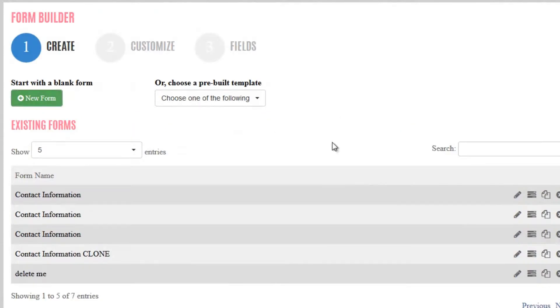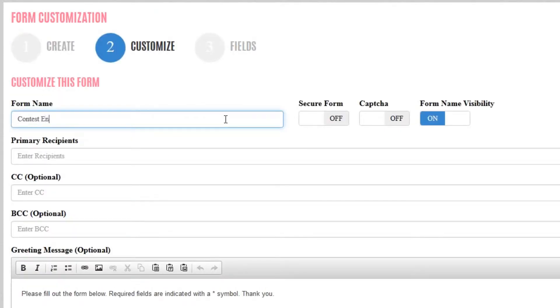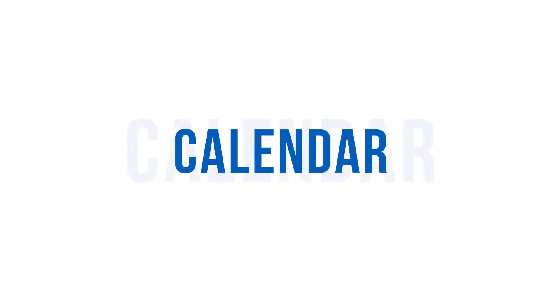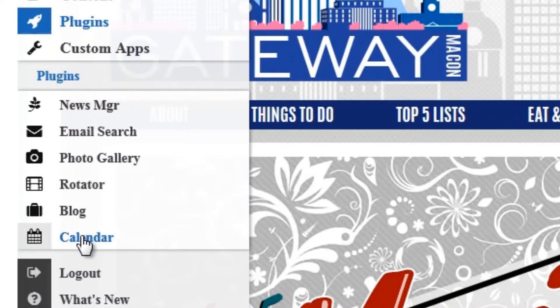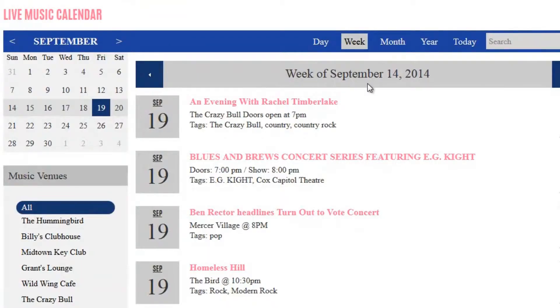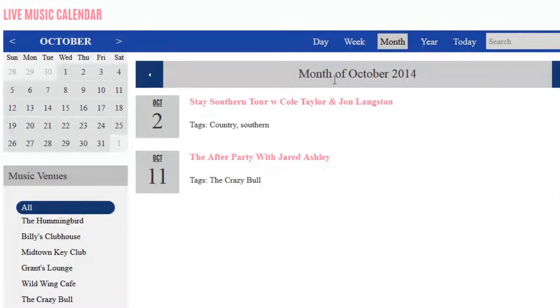Alvin's form builder has also been overhauled and now allows for the creation of powerful web forms in just three easy steps. TWD.CMS 6 features two brand new plug-ins as well. The new calendar tool is a powerful solution for institutions wanting a single location to organize and promote events.